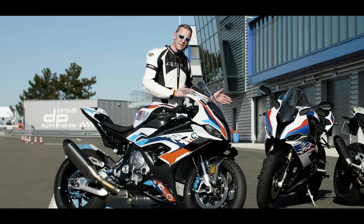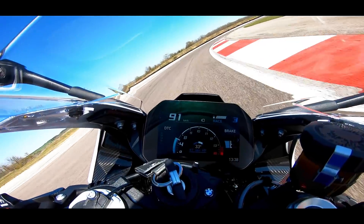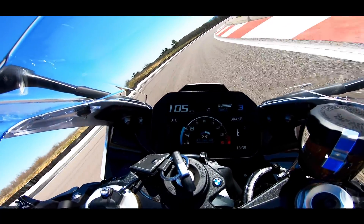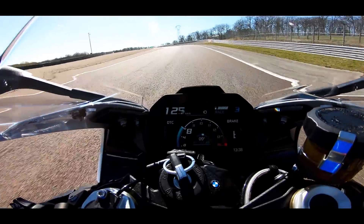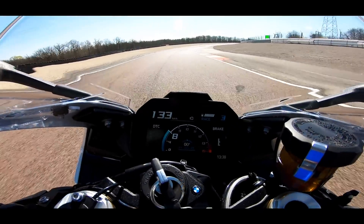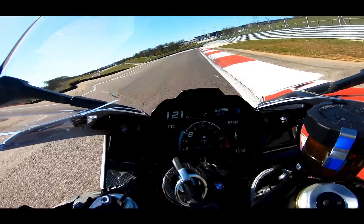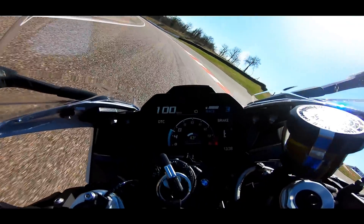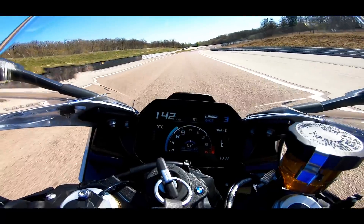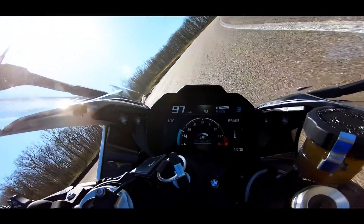J'ai aussi pris la S1000RR sur le circuit pour voir les différences en dynamique entre ces deux machines, et elles sont bien réelles. On n'a pas le même feeling au freinage — c'est moins puissant. Au niveau des suspensions, c'est bien maintenu, mais il y a plus de différence qu'avec la M.